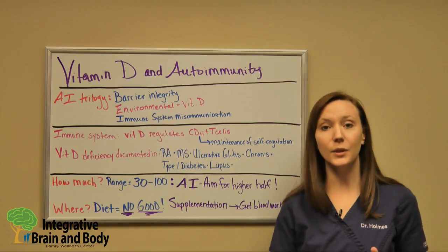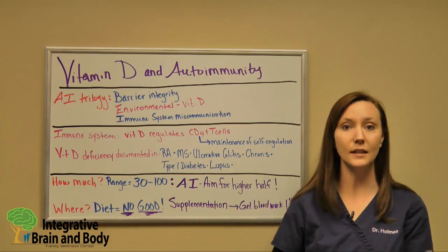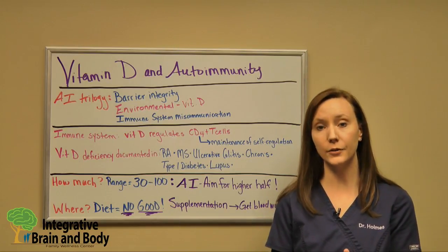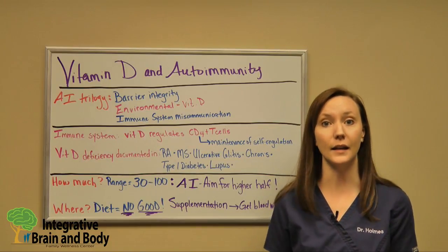What I like to see with an autoimmune condition is anywhere between 60 and 90, potentially all the way up to 100, depending on how severe the autoimmune disease is and how long you've had it.